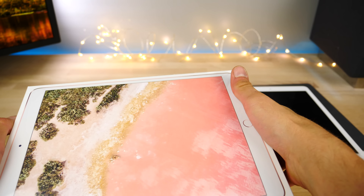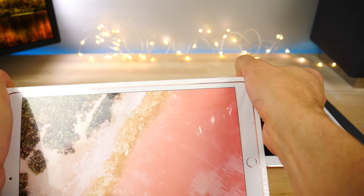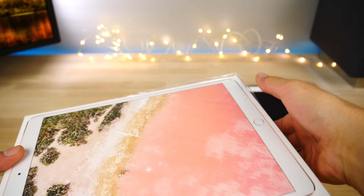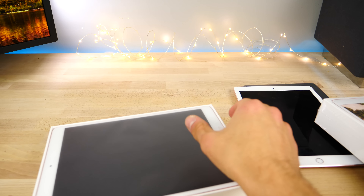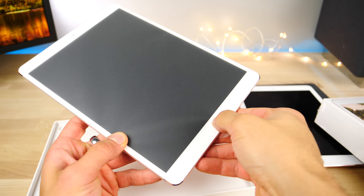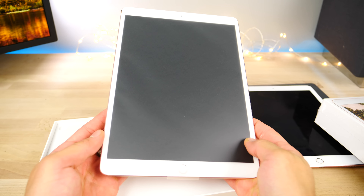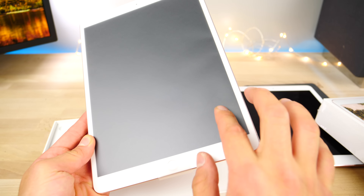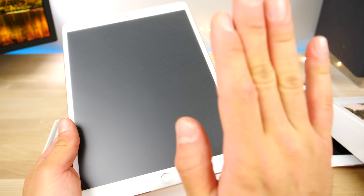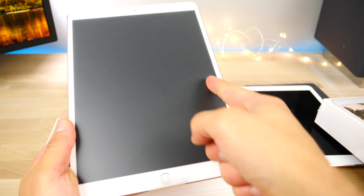I actually got the 512 gigabyte model, which is just crazy on an iPad — the largest storage on any iOS device ever. And wow, those are some slim bezels. That's crazy. I mean, take a look at that comparison. It's not that much slimmer but it just seems much, much cleaner looking. I love that. I seriously love this wallpaper — it looks so good with the rose gold color.